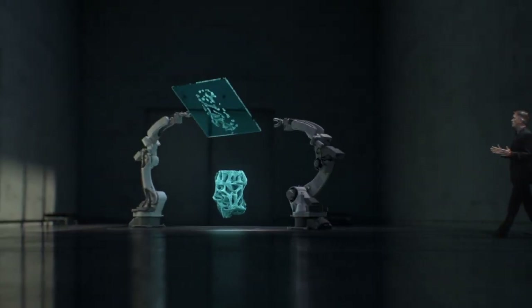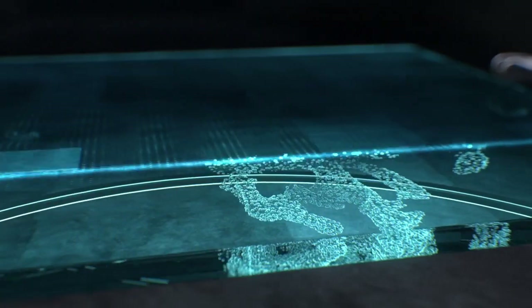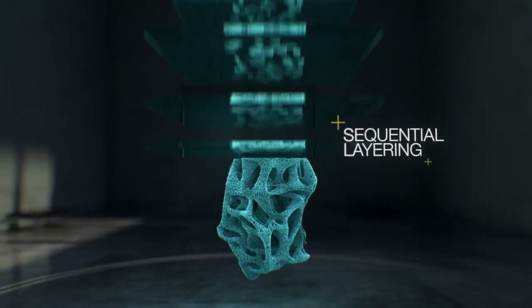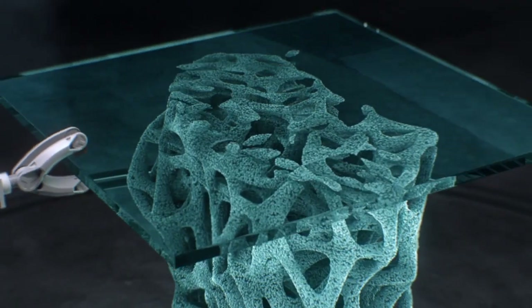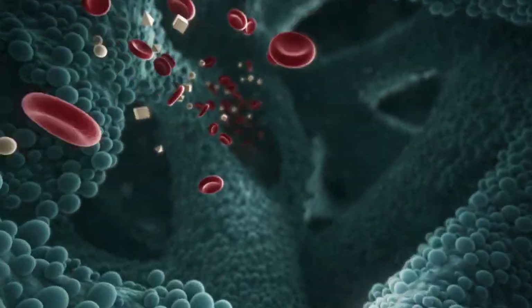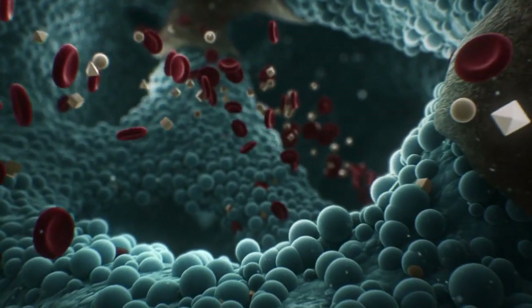Other methods don't allow for the control at the nano level and the correct surface energy that we were looking for. 3D printing technology would be our solution. For the first time we are working from scratch, creating a form from titanium dust in a sequential layering process that allows for unprecedented precision. The outcome is an implant with a hydrophilic surface that enhances osseointegration as never before.